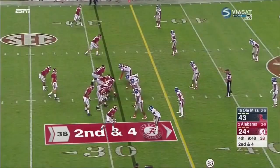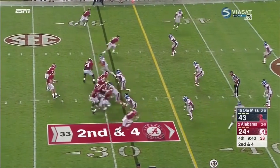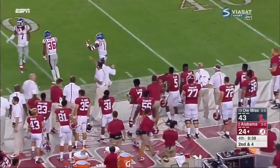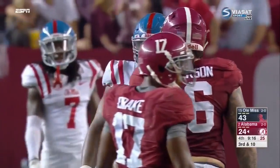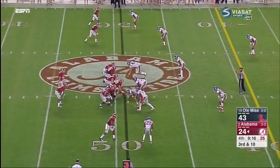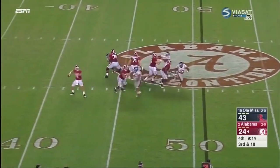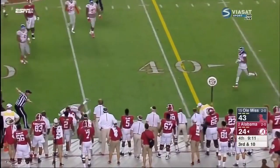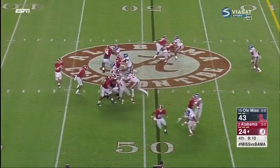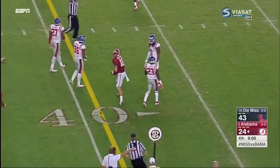Remember how he talked about saving some things? Still 9:50 to play — serious urgency. Coker fires sidelines, catch made by Stewart, and he's across midfield. That touchdown pass to Core understandably took a lot out of this Alabama offense — they were excited and fought back. Coker on third and ten delivers, off the hands of Drake, and it's fourth down. Coker on fourth down steps up and delivers to Mullaney right at the marker.